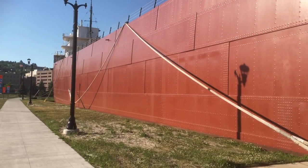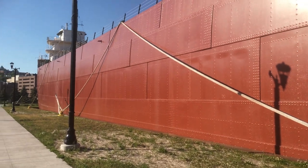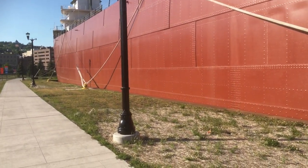It's docked up here in Duluth. It is a tourist attraction. You can look it up pretty easily.